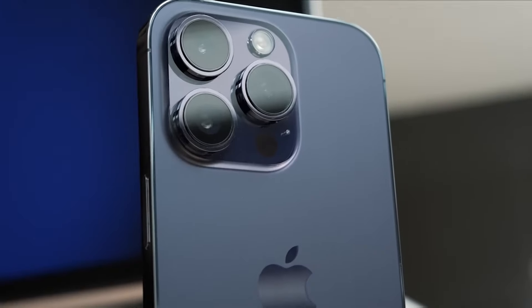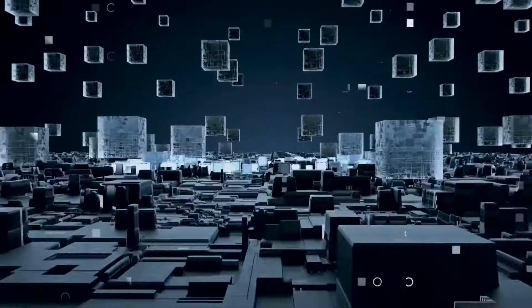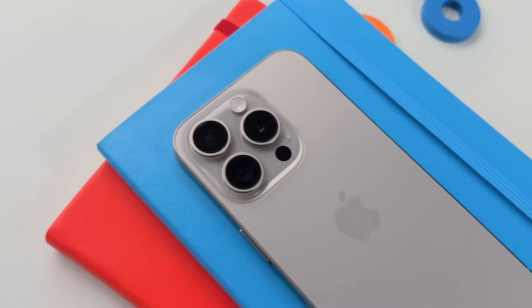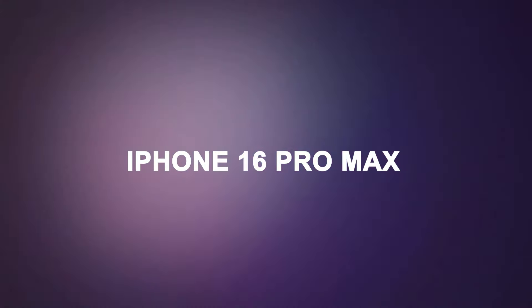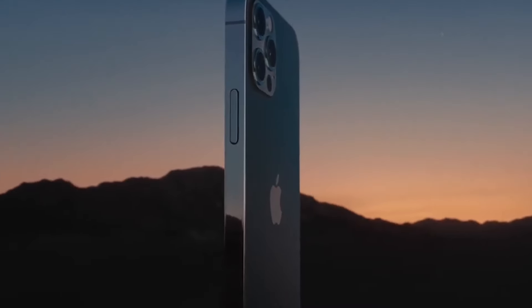Let's talk about the iPhone, a device that has long been the king of the smartphone world. With each new release, we've come to expect faster chips, better cameras, and sleeker designs. But now, with the iPhone 16 Pro Max on the horizon, Apple faces a unique challenge: how do you top perfection?